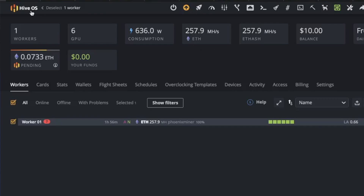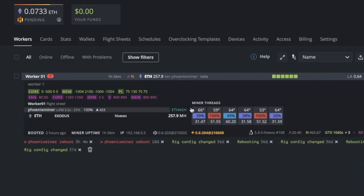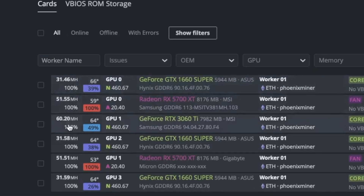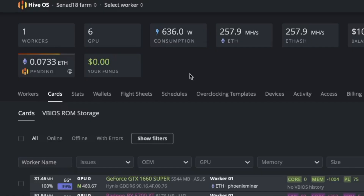Now let's answer some questions about my mining rig — how many mega hashes I'm getting, what graphics cards I'm using and other important information. We are inside Hive OS, the platform I'm using to mine Ethereum, and as I make this video I'm getting 257.9 mega hashes. Clicking on the workers you can see the temperatures of all the graphics cards. Under the cards section you can see all the cards in my rig, how they are tuned, and the mega hashes each is getting. The electricity consumption right now is 636 watts.